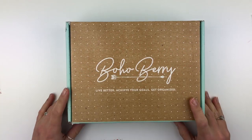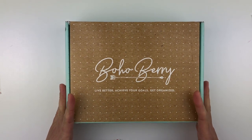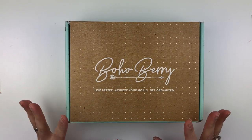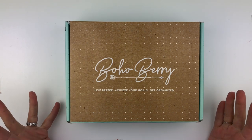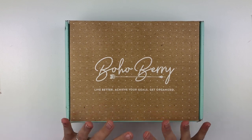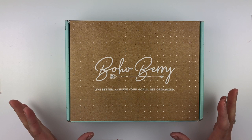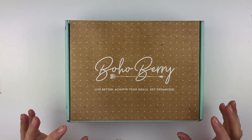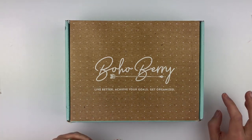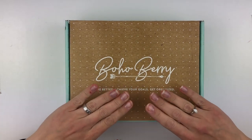Hi everyone, it's Bonnie from All That Life Stuff, and today I have the Boho Berry box. I have been waiting for this box since I saw a preview of it. Sometime last month, Kara posted a preview of something that's going to be in here that I'm so excited about, and I literally have been checking the tracking for this box almost every day. I even checked it today — it wasn't supposed to come until tomorrow, but I checked the mailbox anyway because I was so excited.